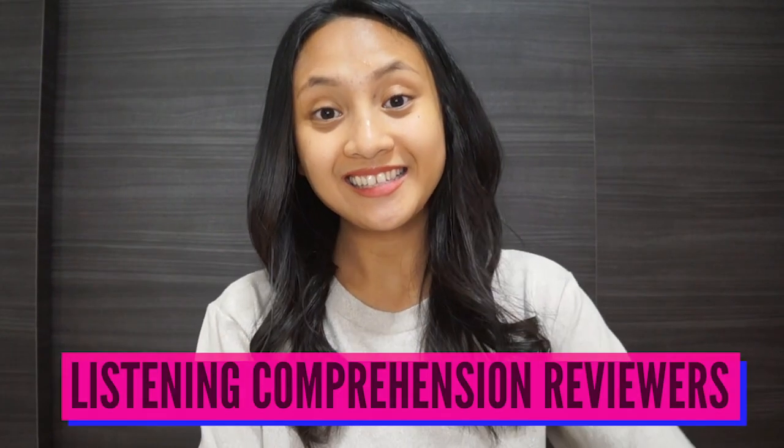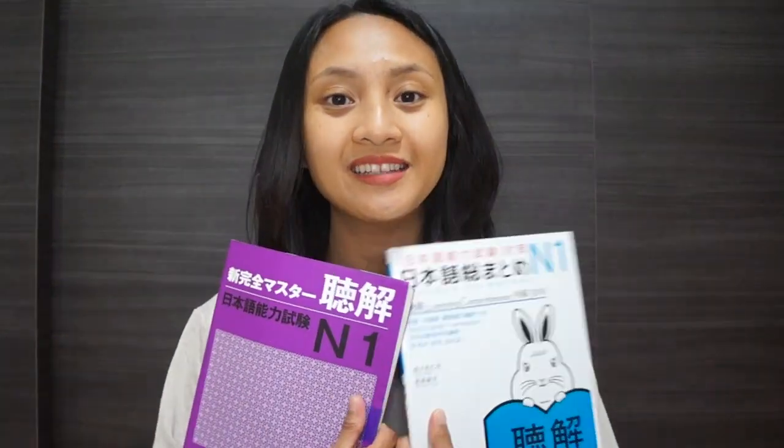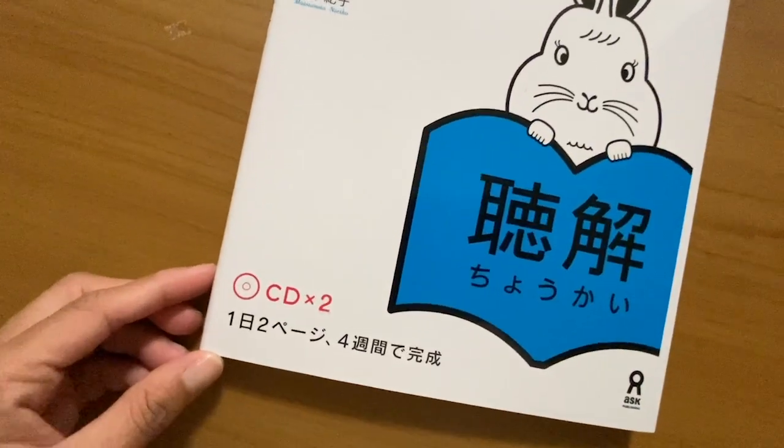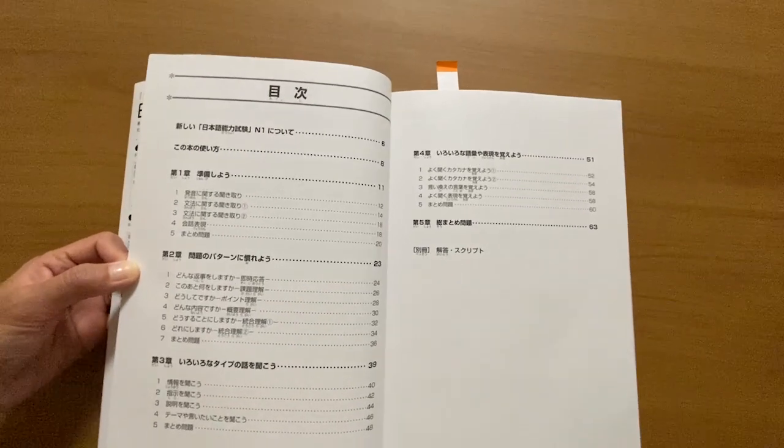Lastly, let's go ahead and compare the listening comprehension books. By studying two pages a day you can finish the Somatome's listening comprehension book in just four weeks. This book is divided into five chapters, each dealing with different types of strategies for answering JLPT listening comprehension questions. For example, the second chapter helps you understand the different types of questions that might come up, while the third chapter exposes you to the varying conversations you might have to listen to. The first chapter is a preparation chapter that covers topics like listening to Japanese contractions.